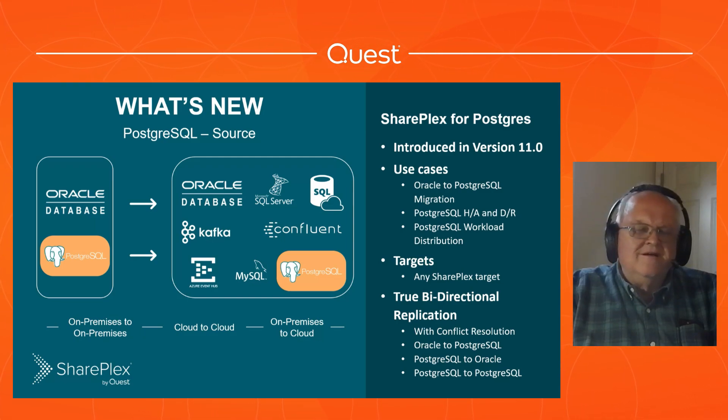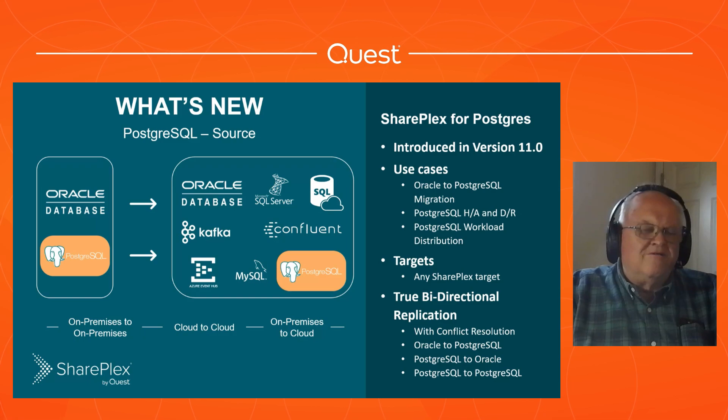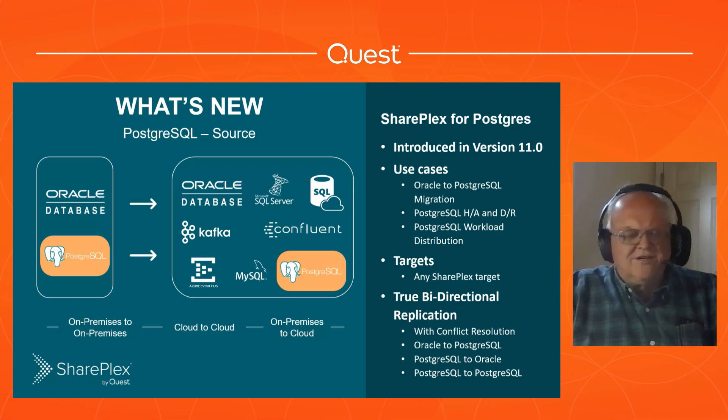Any SharePlex target is supported. You want to do Postgres to Kafka? We can do that. Postgres to Azure, Power BI, or analytics in Azure? We can do that. On-prem Postgres or Oracle to AWS cloud Postgres offerings - as long as it's real Postgres under the covers, we can do that. We fully support Azure, Aurora, Google Cloud Platform, Oracle Cloud Platform, and also cloud back to on-prem. If you have a Postgres database in Amazon or Azure and want to replicate back to an Oracle database on-prem, we support that too.